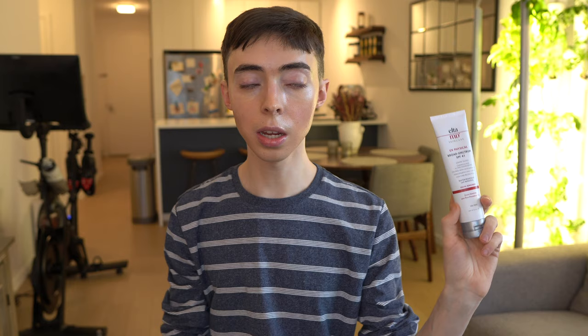You can only buy this in dermatologist offices, as well as online, so you can get it pretty easily. It's a medical grade sunscreen, and honestly I think it's about marketing — you have people who are in dermatologist offices, so they're definitely very interested and likely to buy. This is great for extra sensitive and post-procedural skin, as it says on the label. It also has quercetin in it, which is a plant-derived polyphenol — basically an antioxidant that can help to further protect the skin from UV as well as other environmental triggers for free radicals and oxidation.